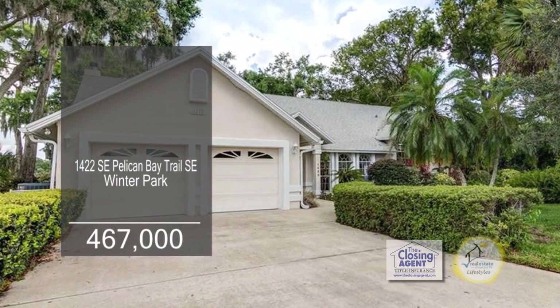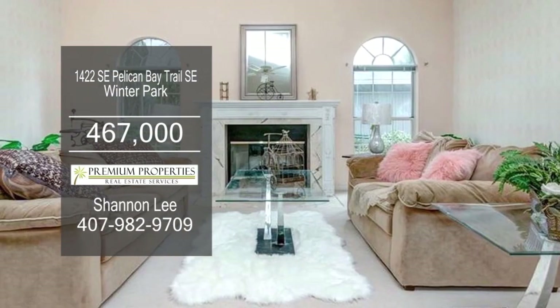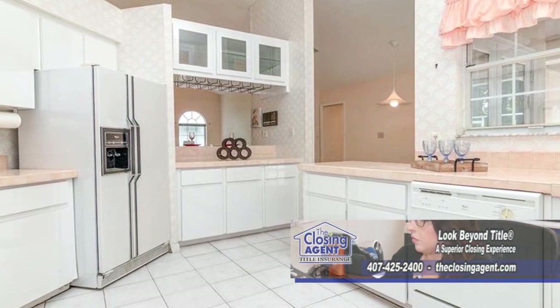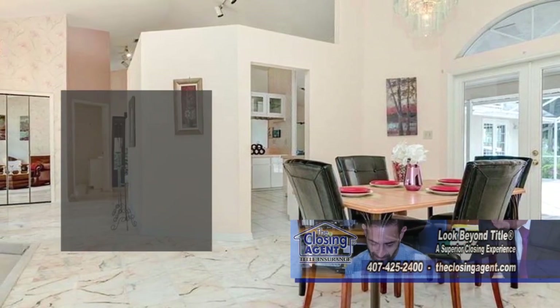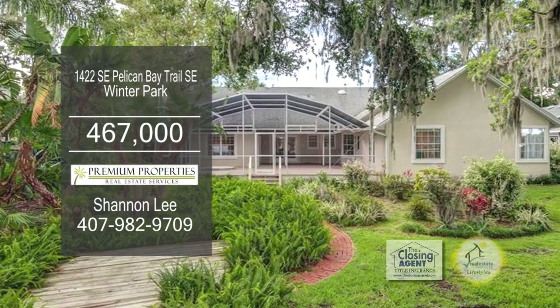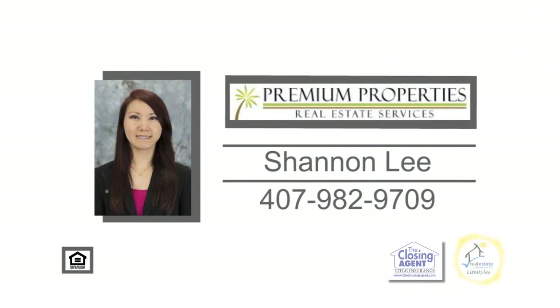This elegant waterfront home in Winter Park features three bedrooms and two and a half baths. The vaulted living room is accented with a fireplace. Cooking is a breeze in this gourmet kitchen. Off the kitchen is the dining area that has a glass door leading to the huge screen deck. The property is fully landscaped and located in beautiful Lake Florence. Contact Shannon Lee for more details.